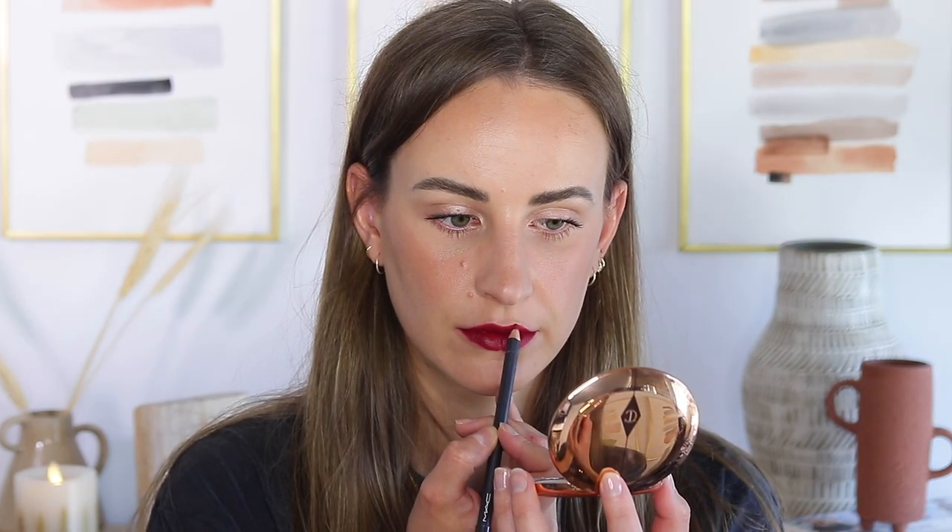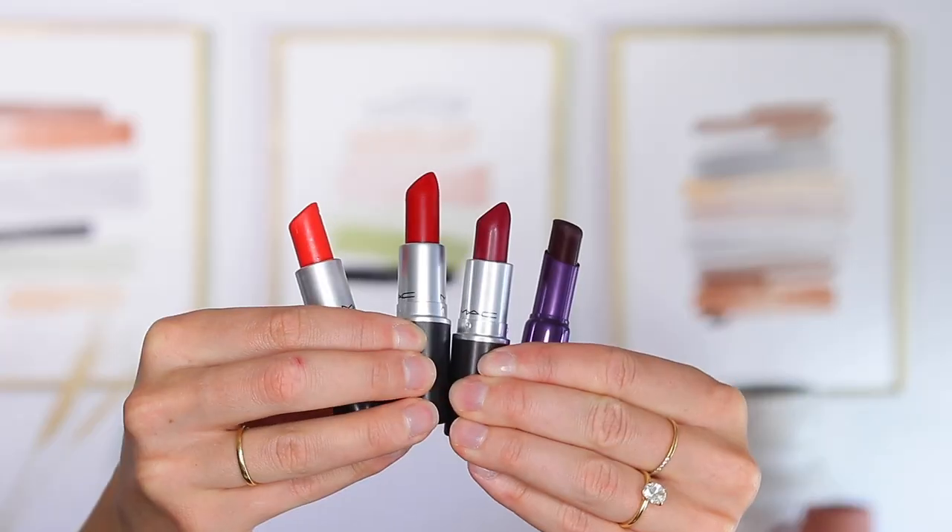Your liner doesn't have to match your lipstick perfectly — for example I used this burgundy pencil by MAC with both the D for Danger lipstick and the Urban Decay Blackmail lipstick. Just try to get the undertone similar. If you want your lipstick to last longer, line your lips first and fill in the edges with liner, then put the lipstick on top. For a quicker method, apply the lipstick first, rub your lips together to push product to the outer edge, then go in with liner to clean up the edges.